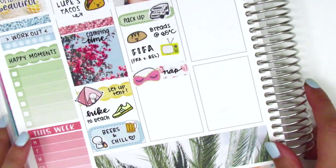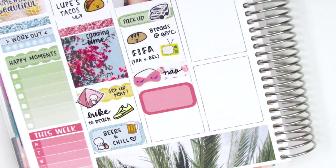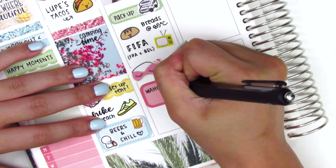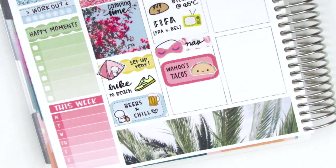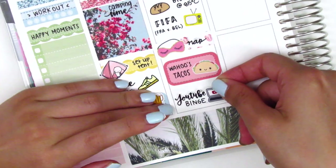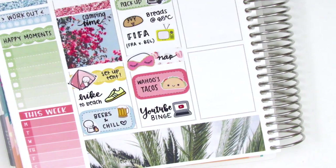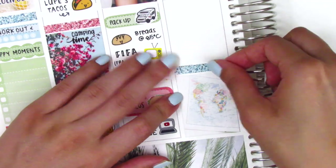I took a nice long nap since I didn't sleep well throughout the night and woke up early, so that sleeping mask sticker is from Bloom Paper Studio, which used to be Planning in Mint. When we got up we went out to the mall, just wandered around, and got some tacos again — I used a taco sticker from A Happy Blue Tree. At the end of the night I just binged on YouTube and chilled out, so the YouTube binge sticker is from Love Shira.